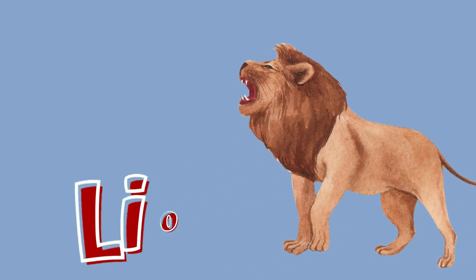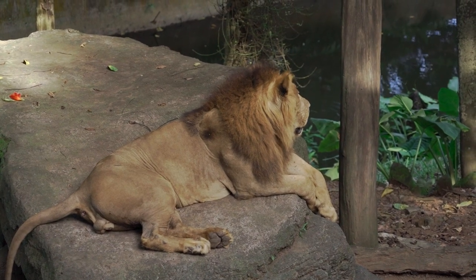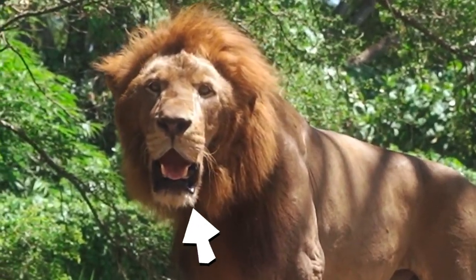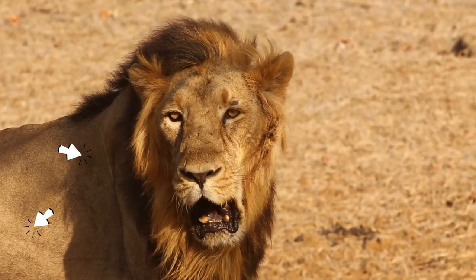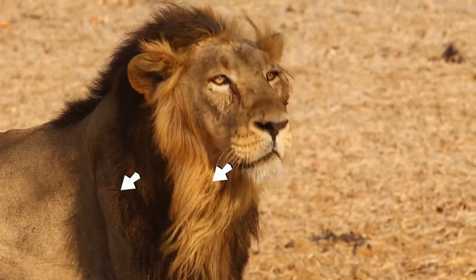Lions! Often known as the king of the jungle, lions have strong, compact bodies and powerful forelegs, teeth and jaws for pulling down and killing prey. Their coats are yellow-gold, and adult males have shaggy manes that range in color from blonde to reddish-brown to black.